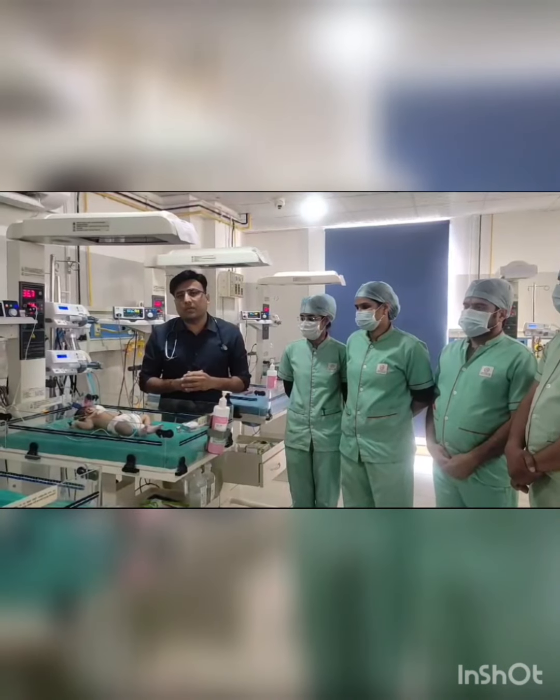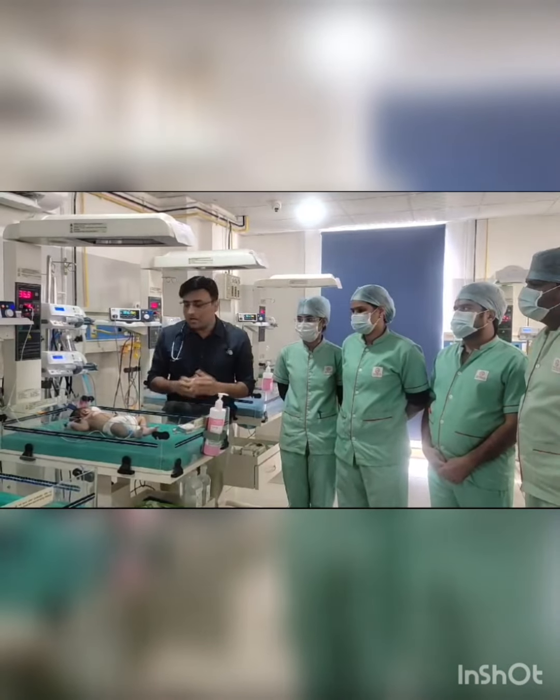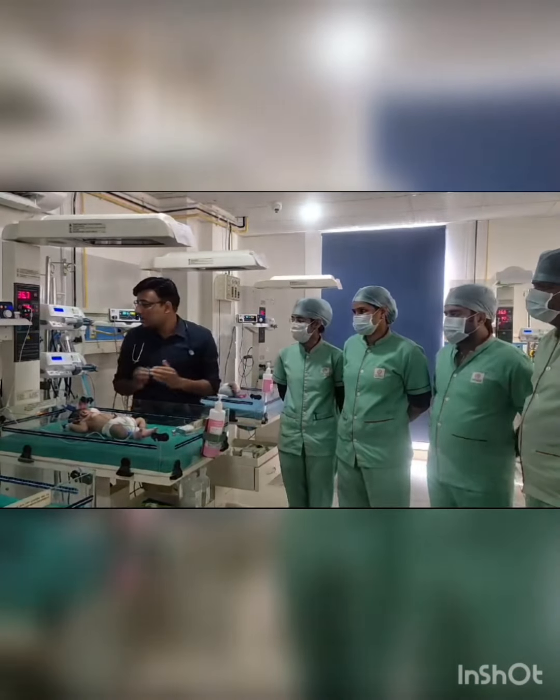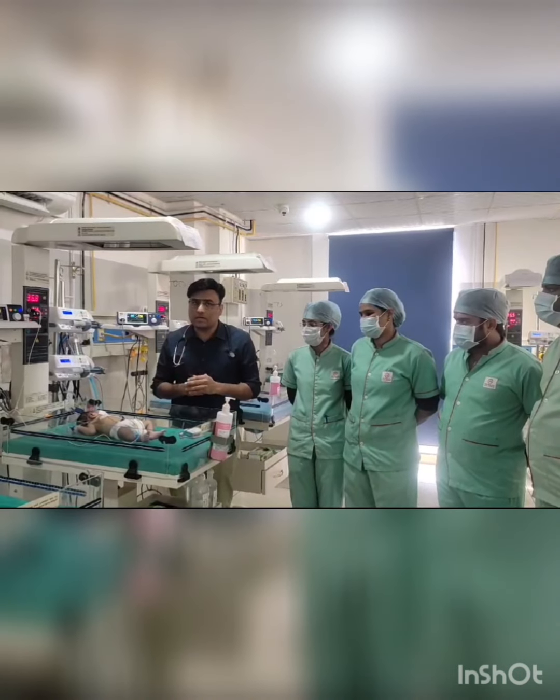Hello friends, I am Dr. Girish Sharma, Consultant Neonatologist from Vatsal HSU Hospital, Azmir. Today we will discuss about prostaglandin infusion in newborn babies for cyanotic congenital heart disease.